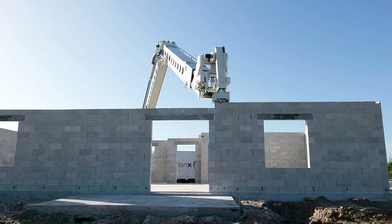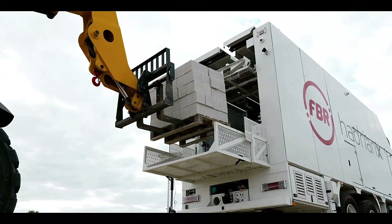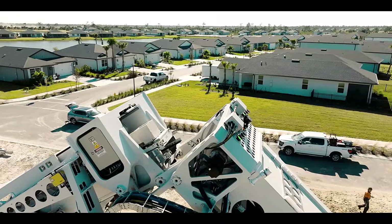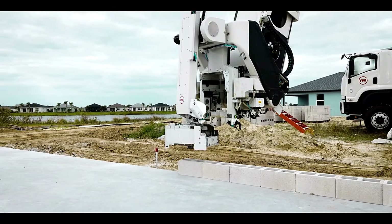Its 32-meter telescopic arm even makes it possible to build three-story buildings. Hadrian X can also cut blocks on-site, and it can be mounted onto a standard truck, making it even more versatile.